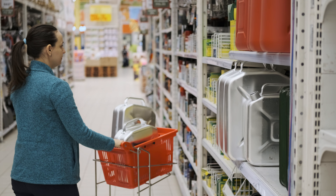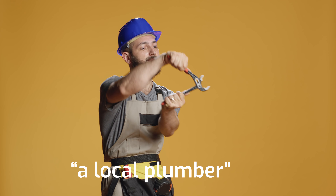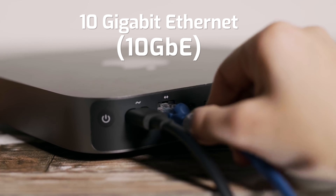A 10 gig pipe might sound like something you need to run to your local hardware store to fetch, or something that requires a call to a local plumber. But I assure you, it's not. It's a term we use in post-production and networking in general to describe a 10 gigabit Ethernet connection.